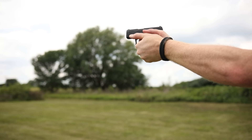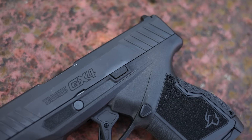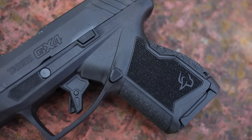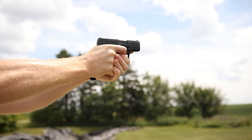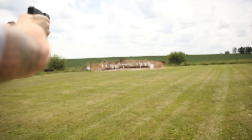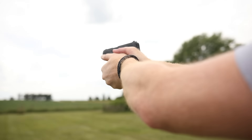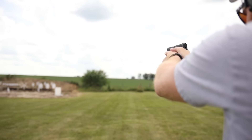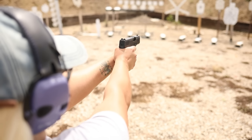I also like the fact that it has a big trigger guard, so in cold places like Iowa in the winter you can use it with gloves. That is a prerequisite for me for a carry gun — although you people in California and Florida probably don't worry about that. The gun was extremely accurate in our testing; I was able to hit targets at 75 yards and really well at 50 yards, which is saying a lot for a three-inch micro nine. It also had good recoil control, so I was able to shoot it fast up close.